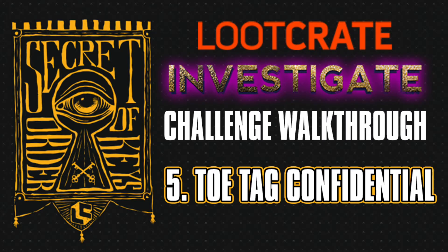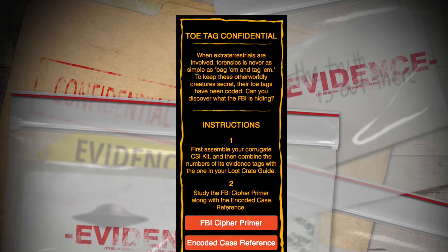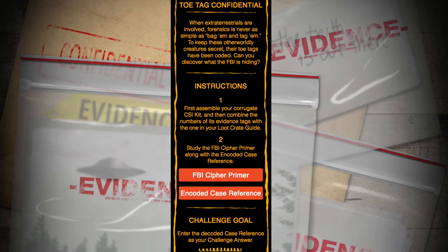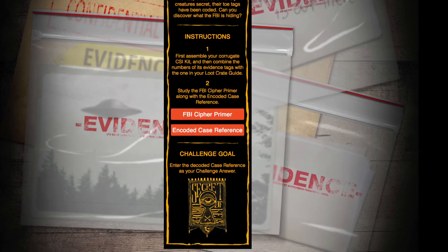This one is pretty simple. You're going to need to change the crate inside out to make it the CSI kit and check for the evidence tags on the front and back of that kit, then open up your Secret Order of the Keys booklet and find the evidence tag hidden inside there. That's the first thing it tells you to do — find all three of those evidence tags.